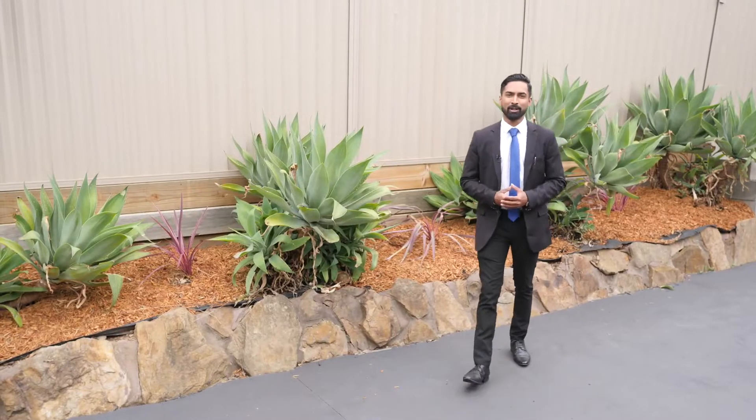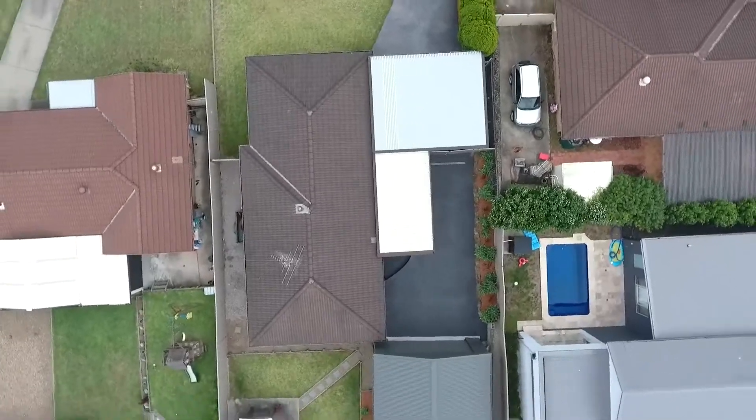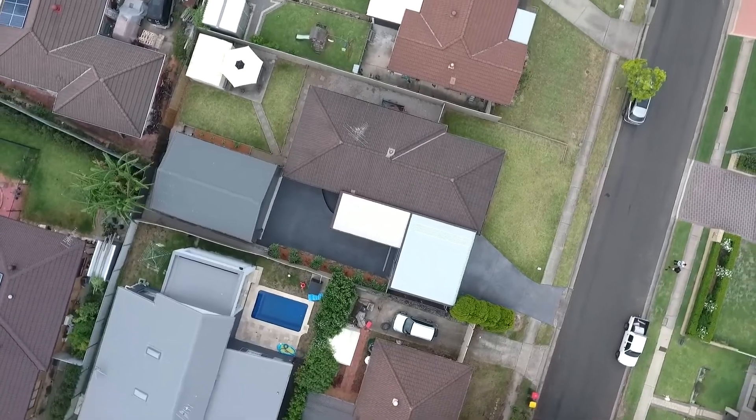This beautiful home is situated on approximately 672 square metre block, with side access. There's potential for a granny flat to be built, subject to council approval.